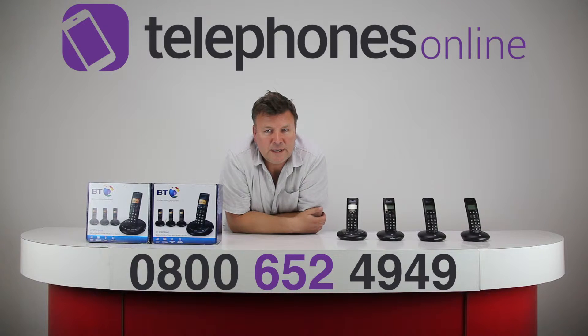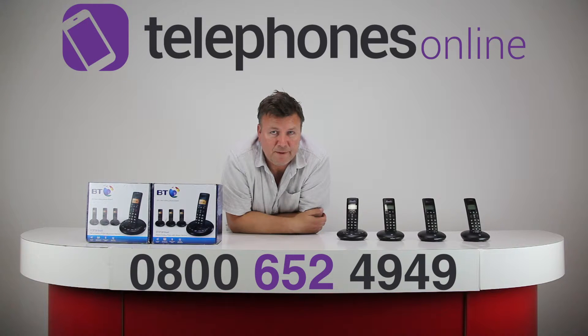It has all the key important features that you're going to need, such as a hands-free speakerphone built into each of the handsets, so that can enable you to be hands-free. And the sound quality, because it's digital, is really good as well.